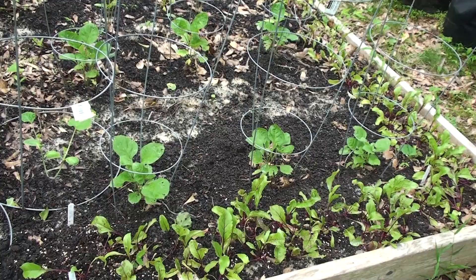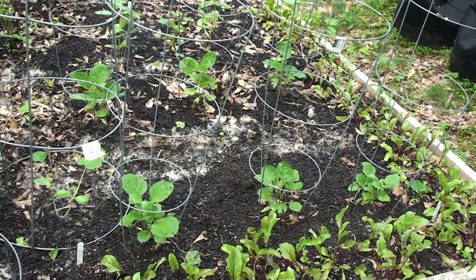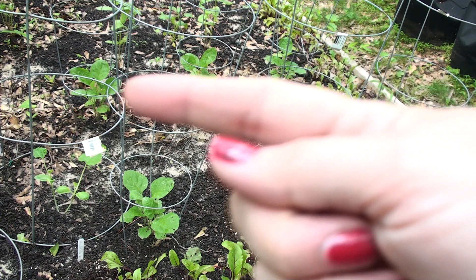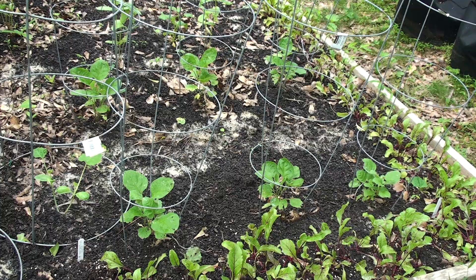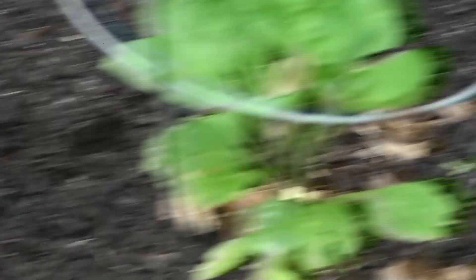Our six eggplants are looking much more mature — look at them. They're about to hit the first rung of the cage, though some are planted a little deeper than others. They are looking nice and healthy. If you've ever grown eggplant, you know the leaves start to get that kind of velvety look — and that's what these are doing. They do have some nibbles here and there but it's really not that bad. We're growing in nature, so there's bound to be some nibbles.